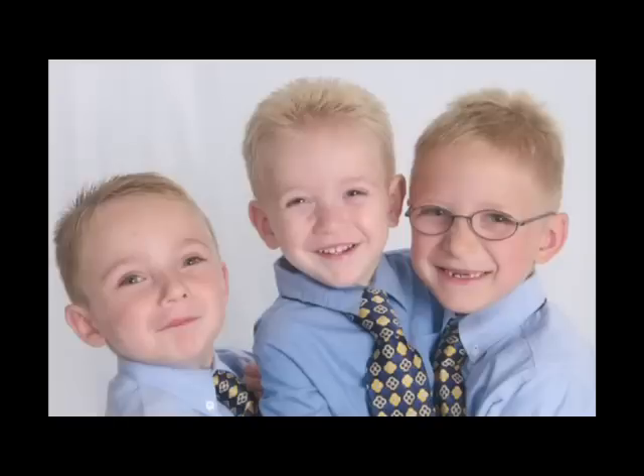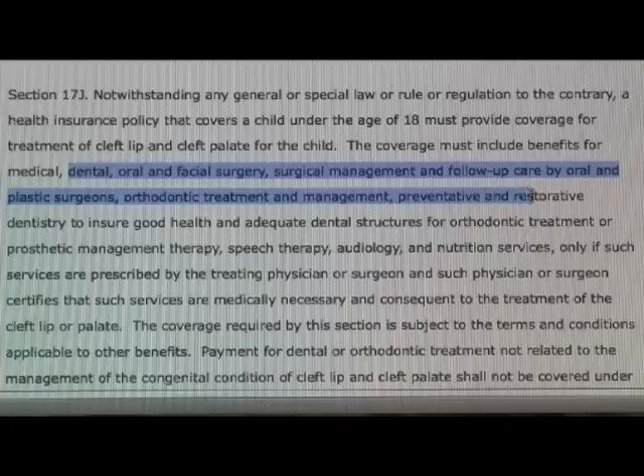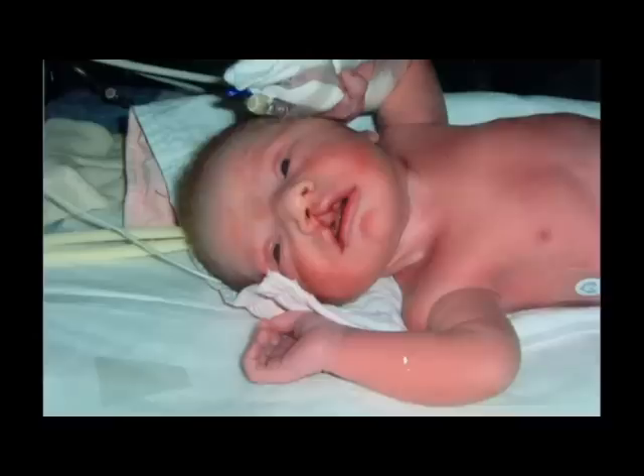Right now they are saving for four kids, although they only have three. Adrienne isn't just fighting for her own child — she's fighting for every child affected by this defect in Massachusetts, and that fight has taken her all the way to the State House. It is a supported piece of legislation. They recognize that these are children we're asking to fix — these are not cosmetic procedures. These are children who are born, by fate, with this condition.